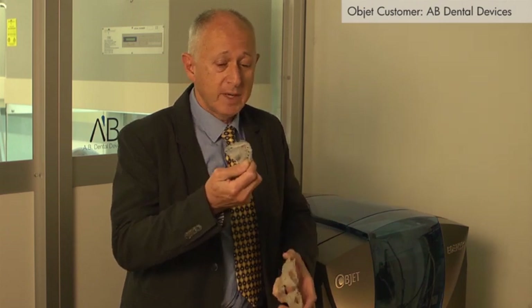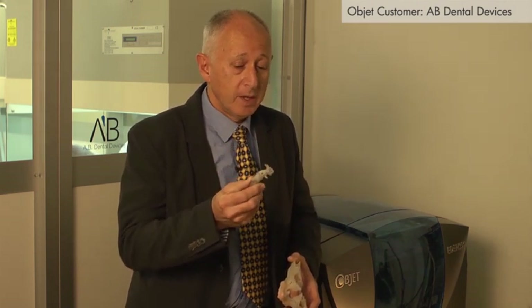Our customers — the end users of this technology, who are the dentists — are always absolutely amazed by this technology. And although 3D printing is not a new technology, lots of people are not familiar with it and don't use it in their everyday life, and they're always amazed by the model, the accuracy of producing a model of the jaw and producing a surgical guide completely digitally. Dentists are always amazed by it. They're also very impressed by the transparency of the material, the rigidity of the material, and the finish of the material. We have to do almost no finishing of this end product which is supplied to the dentist.